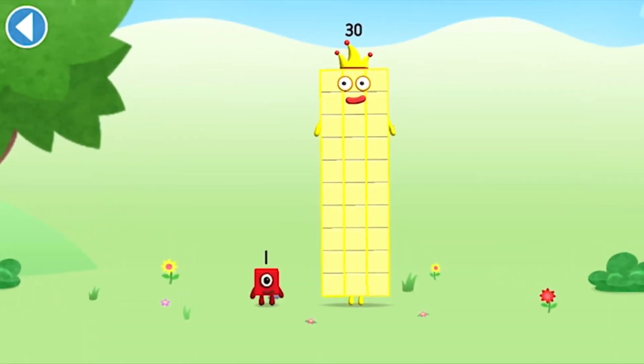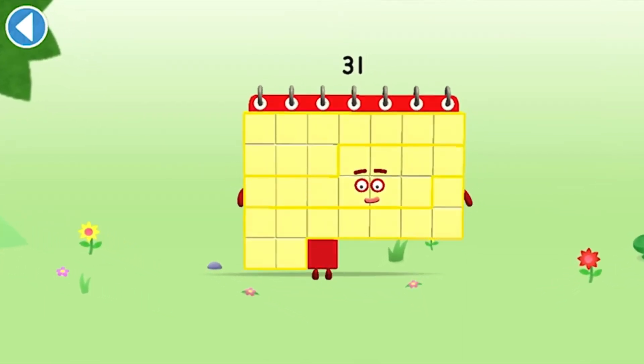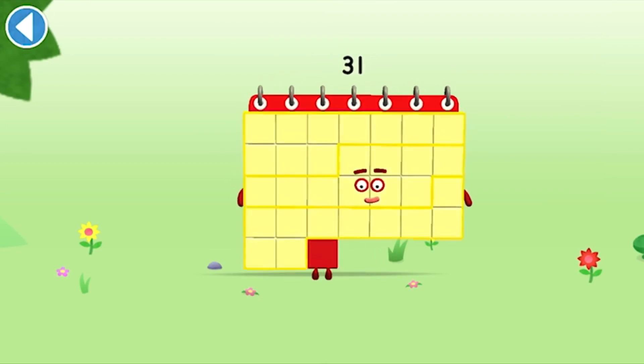You're about to meet number block 31. Can you add 1 to 30 and make number block 31? Drag number block 1 onto number block. Brilliant! This is number block 31. This number block is made up of 31 blocks.